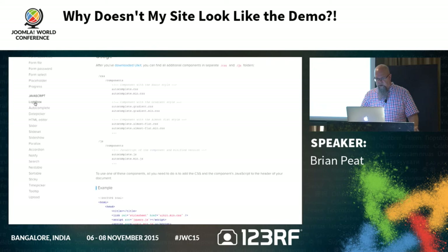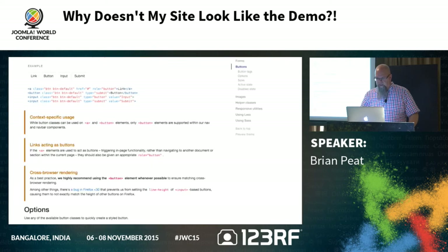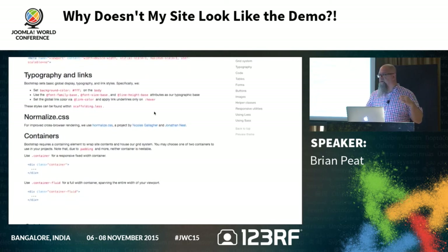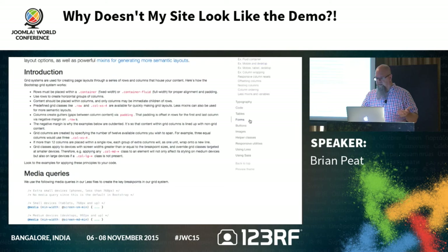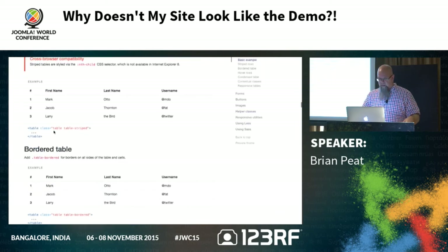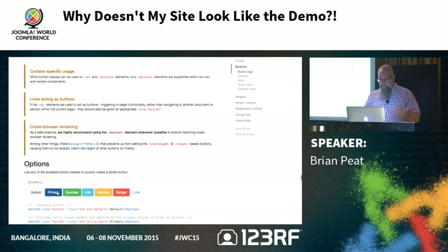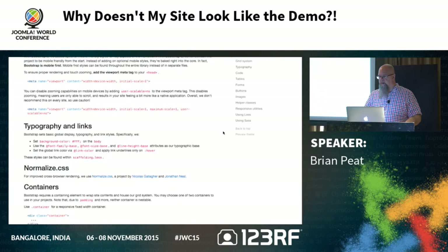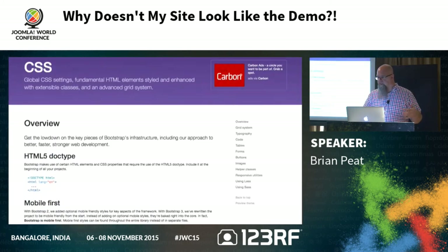Bootstrap is the same idea. If your template is a Bootstrap template, sometimes the demo or documentation will have some content on it. With Gantry 4, they downplayed the fact that Bootstrap is built into their template — but if you know that, you can go to the Bootstrap site and look at the grid system or tables. You want a striped table? All it takes is knowing the class 'table table-striped' and you've got a striped table. Forms, buttons — it's worth spending time learning all the tools that are built into the template and utilizing them.